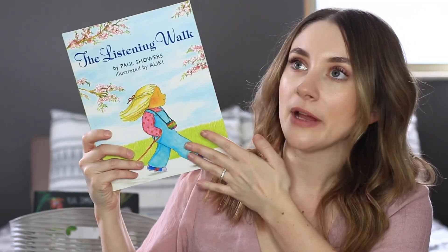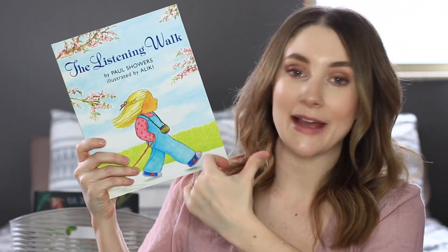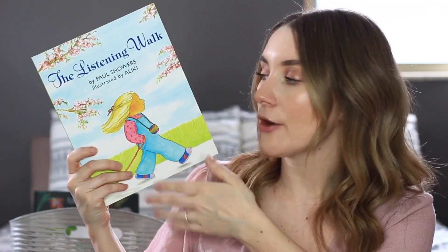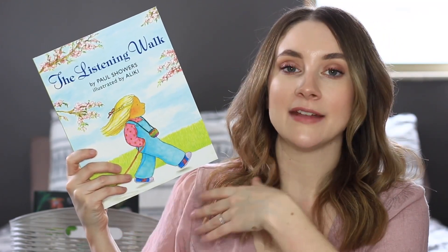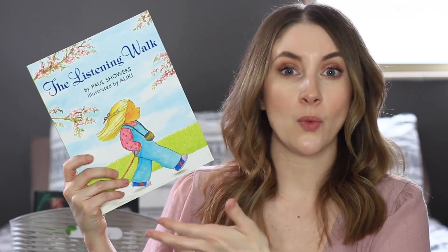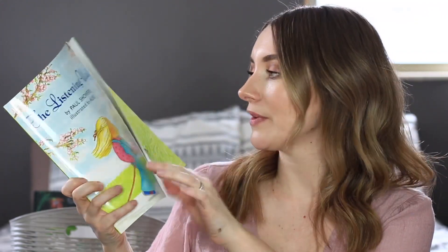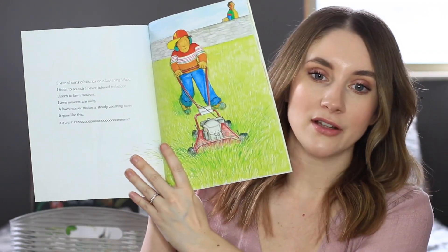The Listening Walk — we actually read this book with Playing Preschool last year. It's such a beautiful story. I love this one so much. It's all about walking in nature and taking time to listen — to observe the world and all that nature has to offer. It talks about different sounds of springtime and we really love this one.